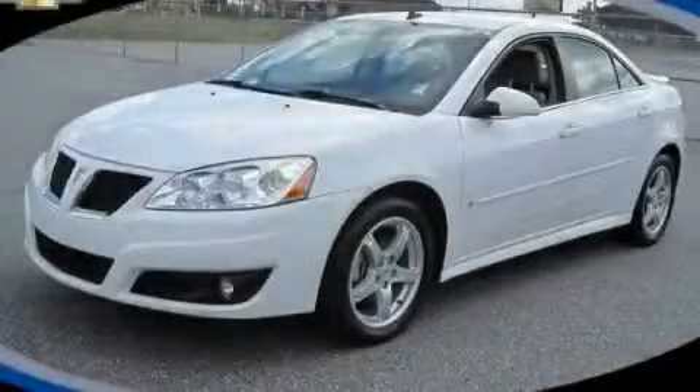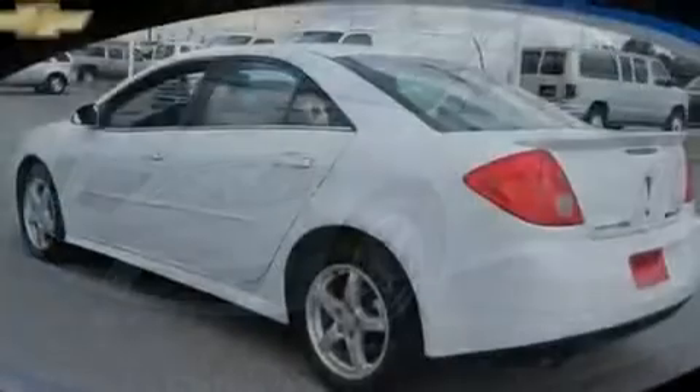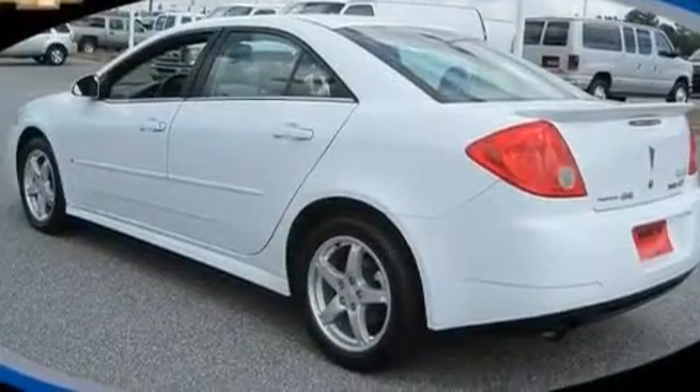This is a certified pre-owned 2009 Pontiac G6. It has a 3.5 liter 6-cylinder engine and a 4-speed automatic transmission.